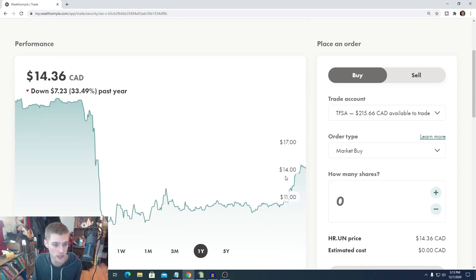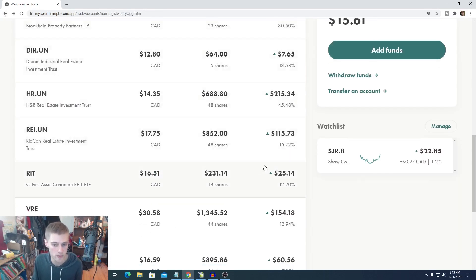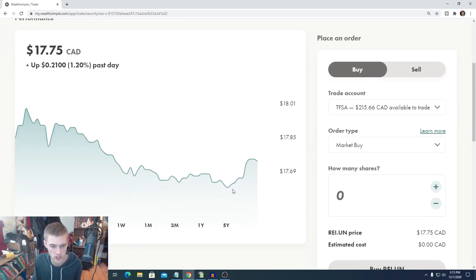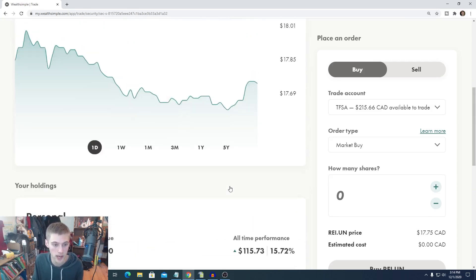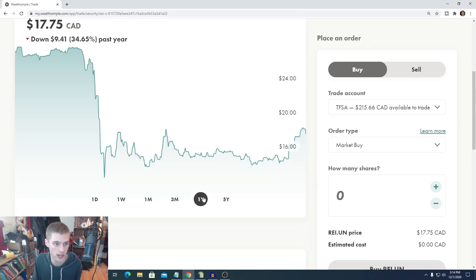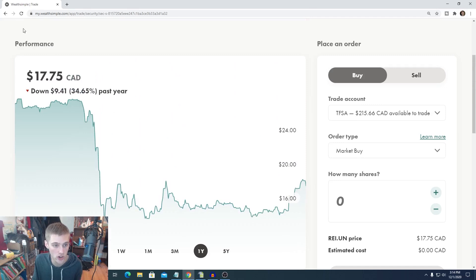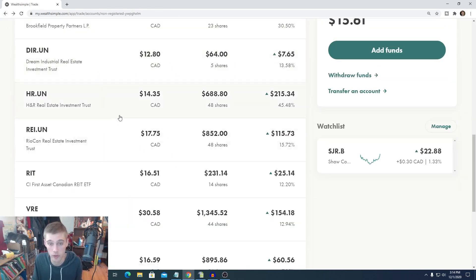H&R REIT has a nice monthly dividend and they're still down 33%, so they still have tons of room for recovery. Same with RioCan — RioCan still has lots of room. RioCan took a little hit over the past day, so I think it's a good opportunity to buy. If you guys are interested in buying RioCan, definitely buy it now because it kind of took a little dip. Year over year it's still down 34%. I talked about RioCan and H&R REIT in a previous video — my two undervalued high-yield Canadian stocks to buy video — specifically why I think these two stocks are really good buys. They're good solid REITs that got hit really hard and are just slow to recover, but as their earnings go back up, they will hit that recovery.